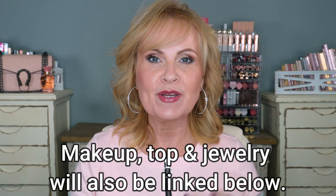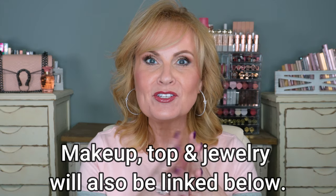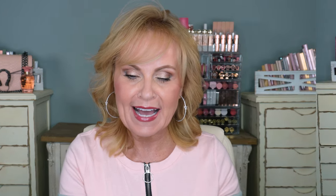I do have a numbering system — the number comes right here on the screen and will correspond to the product I'm talking about. Just remember the number, not the product or anything about it, because all that information will be listed and linked down below next to the number. You can also find it in the first pinned comment if that's how you'd like to shop.